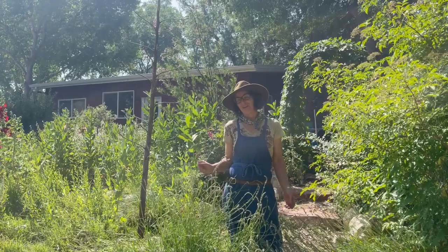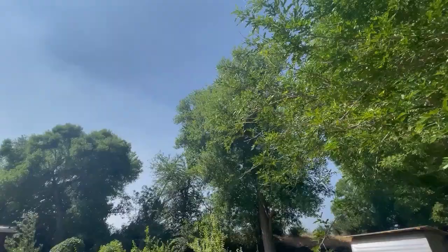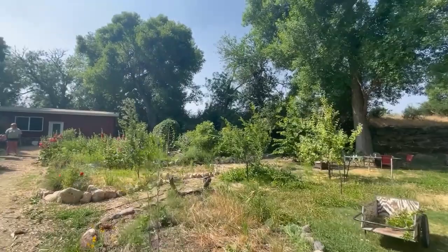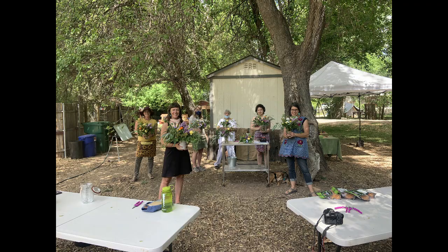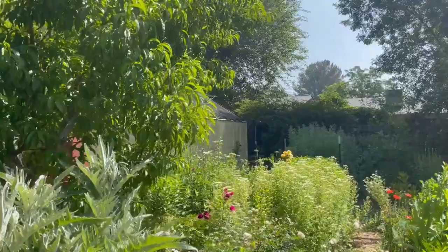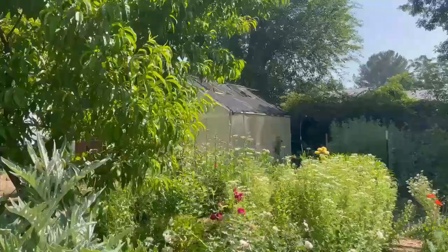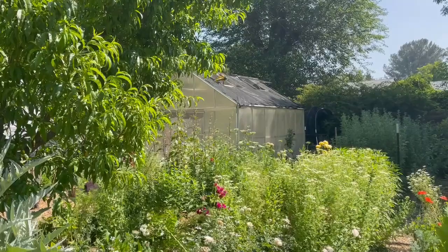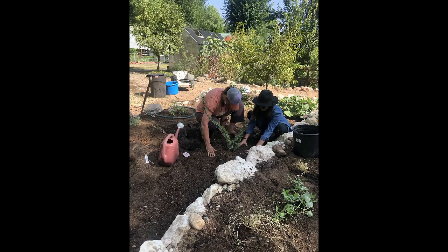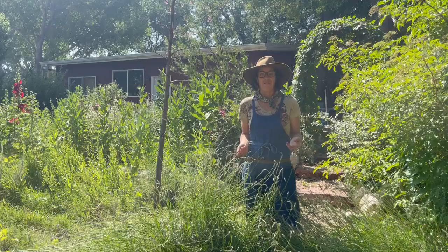My name is Kate Waters and we are here at Wild Heart Farm, located in Rimrock, Arizona. We grow specialty cut flowers and garden-to-vase flower designs for everyday and special occasions. Today we're here to talk about pollinator habitat and creating pollinator habitat in your backyard. We were lucky enough to receive a grant from the Friends of the Verde River and the U.S. Fish and Wildlife Service in 2020 to create this terrace habitat for a pollinator garden.